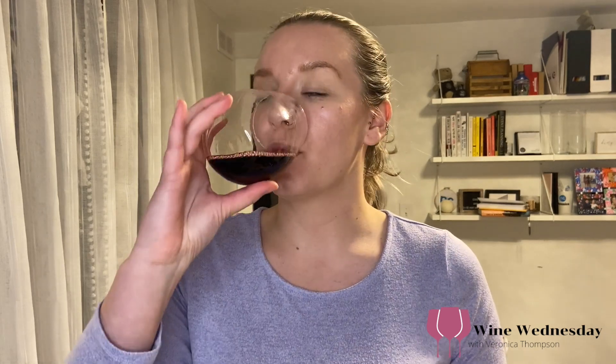Very strong on the raspberry and strawberry, so it's very fruit forward. It finishes very differently, but it is soft.